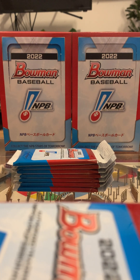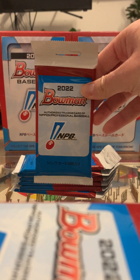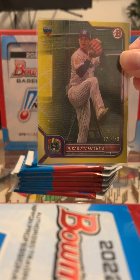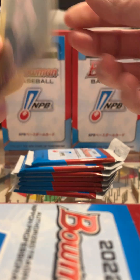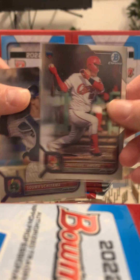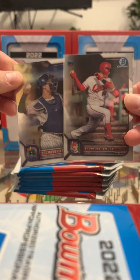What's up guys? I'm gonna rip these seven packs of 2022 Bowman NPV. This is the first Japanese Bowman set, which is pretty fun. I had to open one off-camera when I got the box, so this was our pull from that first pack — a Hikaru Yamashita yellow parallel, numbered to 150. Pretty cool. And there were a couple of chromes in that first pack as well.